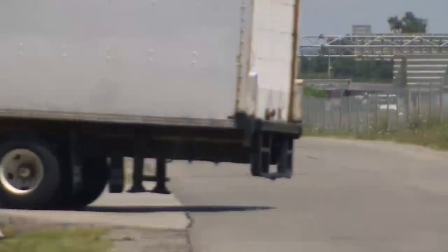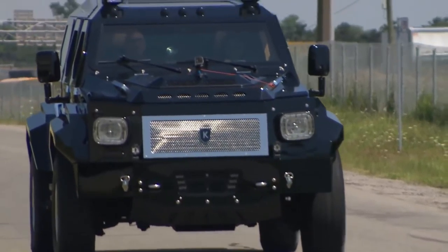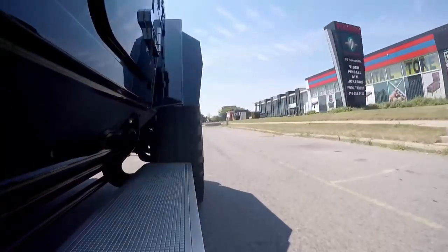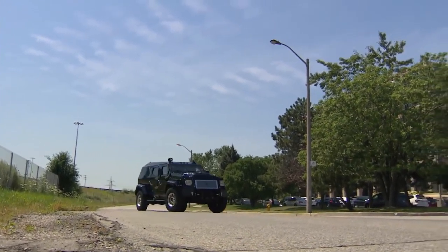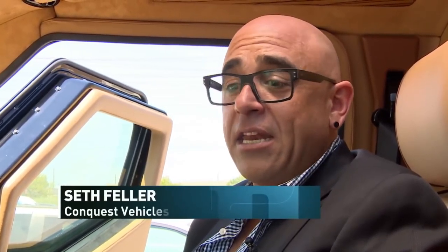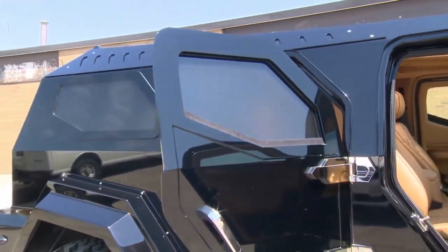Conquest made its first Knight XV in 2008, just to see if it could turn a military vehicle into a luxury civilian armoured SUV. There are now 17 in the world, owned by Arab sheikhs, business moguls, and NBA stars. We really were the catalyst for this category. And being a Canadian company, we're very proud of that.